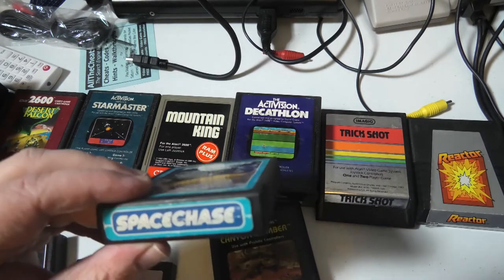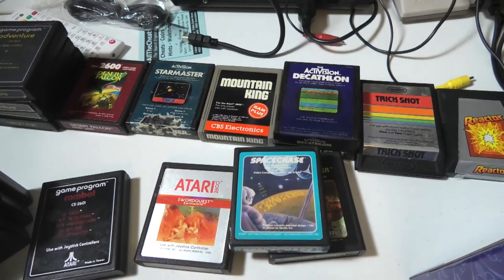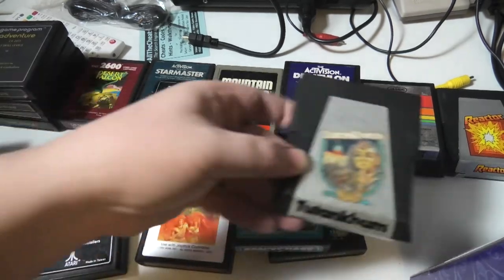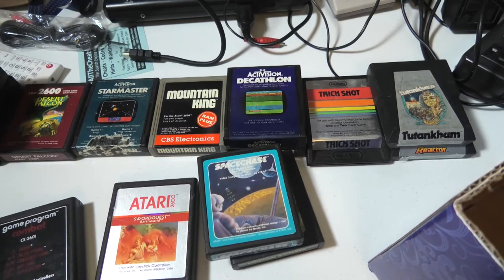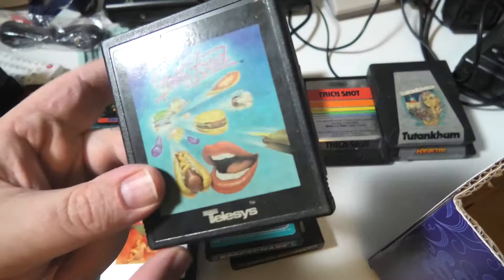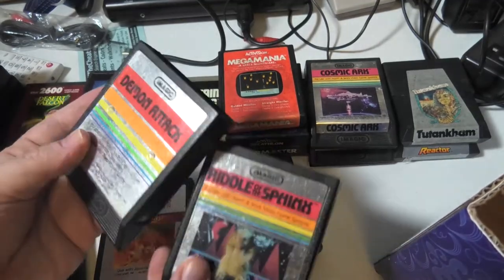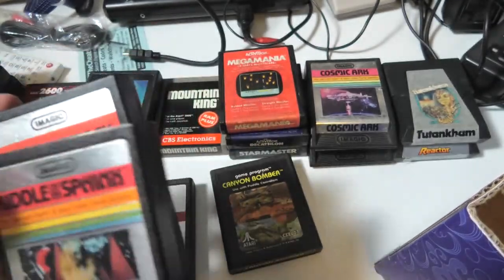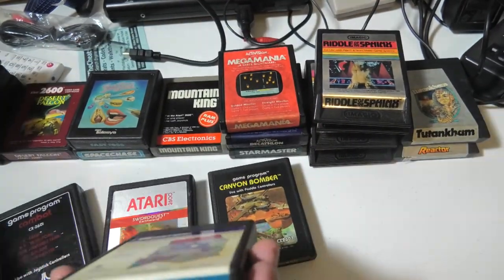I didn't see anything super rare in this lot, but I got a pretty decent price. I'll put all the Parker Brothers over here and just go through these real quick. Yars' Revenge, Fast Food — it's uncommon, not super rare but it's uncommon. Demon Attack — that was always a fun game. That's a kind of a decent label for that.